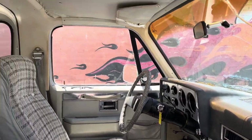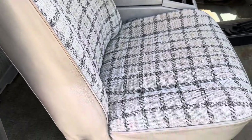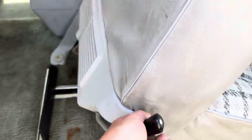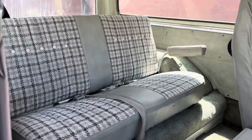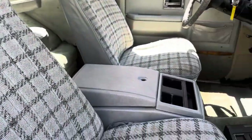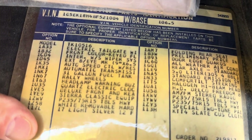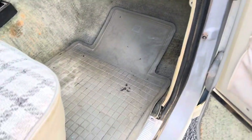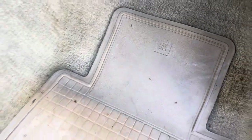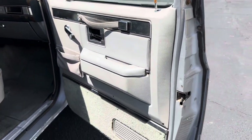The dash is badly cracked and the headliner is falling down. The passenger seat does fold forward like that. It's got the original owner's manual of course, showing all the options. Original GM — and that door panel is in much better shape than the driver's side.